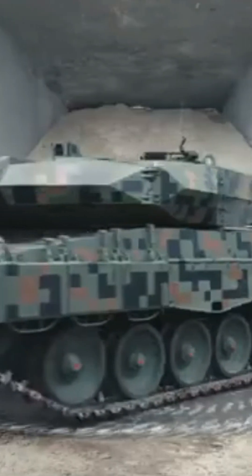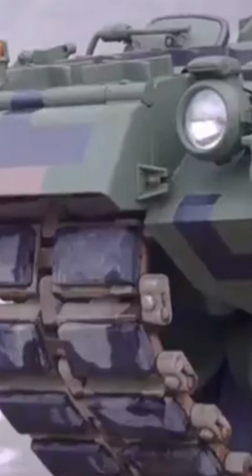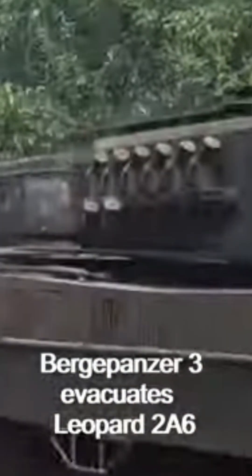This is how the German Army recovers a Leopard 2 tank under combat conditions. The German Army uses the Burgepanzer, a heavily armored recovery vehicle designed to retrieve damaged tanks like the Leopard 2 from the battlefield.